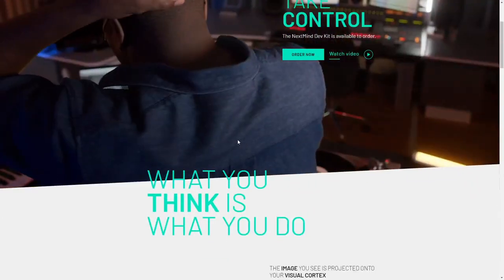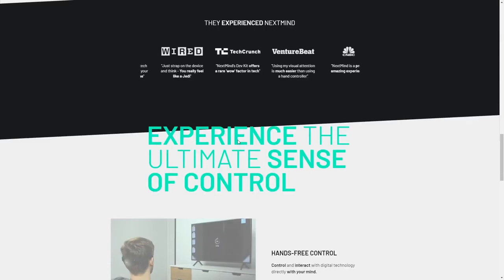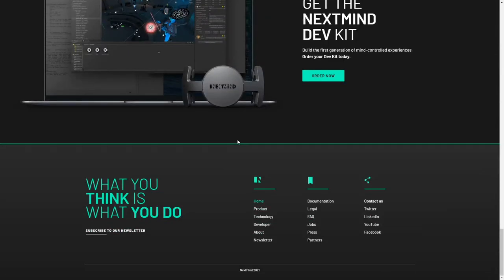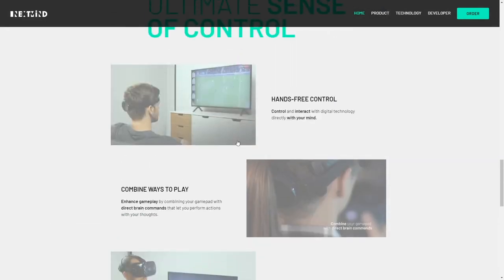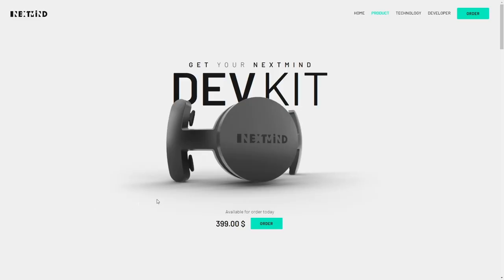NextMind company is a subsidiary of one of the leading cognitive neuroscience laboratories. The company has developed the product based on many years of laboratory research. The team includes neuroscientists, machine learning specialists, programmers, and interface designers.